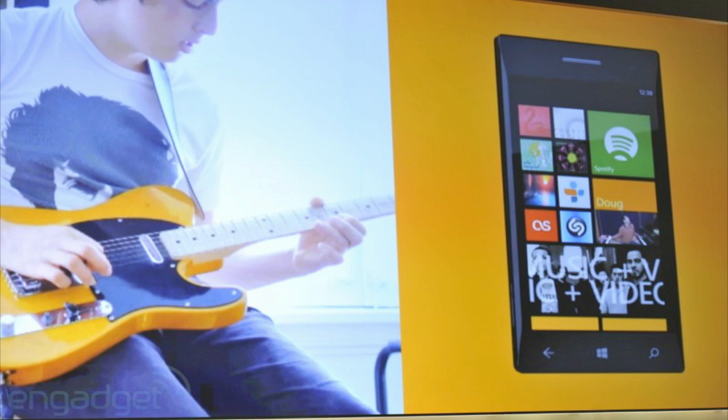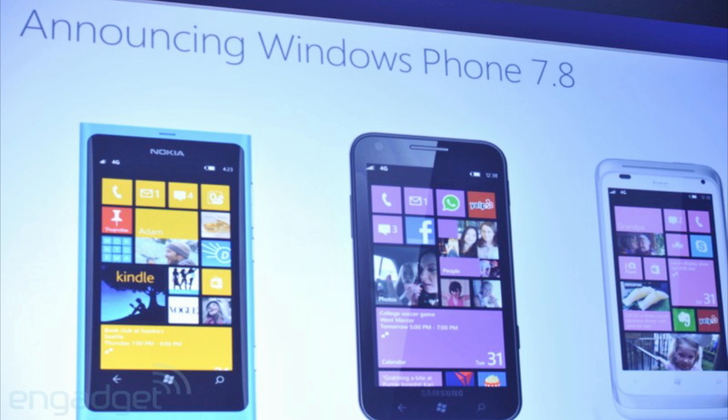Microsoft has not released a particular update of Windows Phone 8 to existing devices. Instead, the company plans to roll out Windows Phone 7.8, which will have some of the features of Windows Phone 8 but not all of them. This means you would have to buy a new phone running Windows Phone 8 to get the full experience.